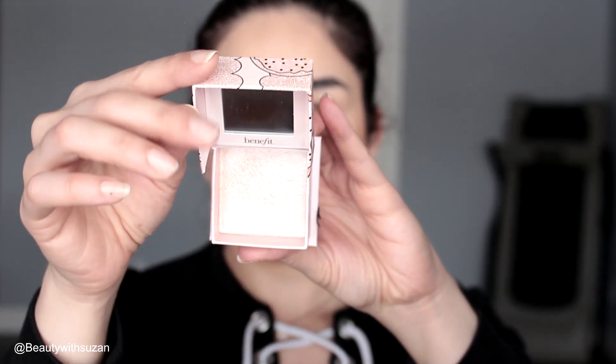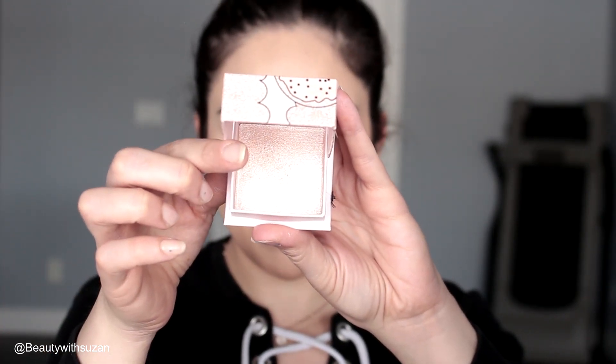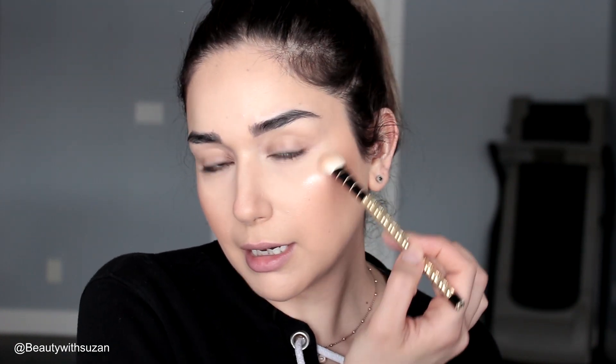Especially for the wintertime, you need a little bit of a glowy complexion. For my highlighter, I'm going to be using Cookie from Benefit. I finally got this because everybody was raving about it and I picked it up just before Christmas. I should have picked it up earlier when I had a discount, but that's okay. It's really, really beautiful — wow, very nice. I hope they come out with a more golden shade too.